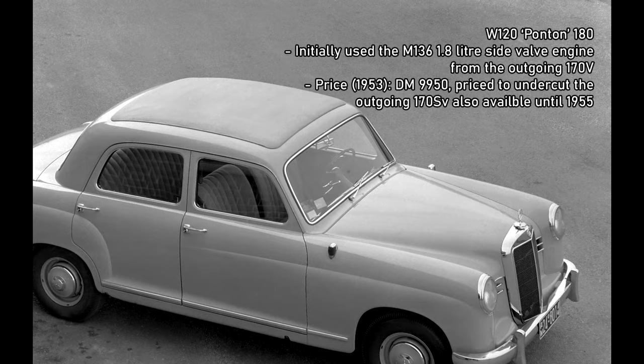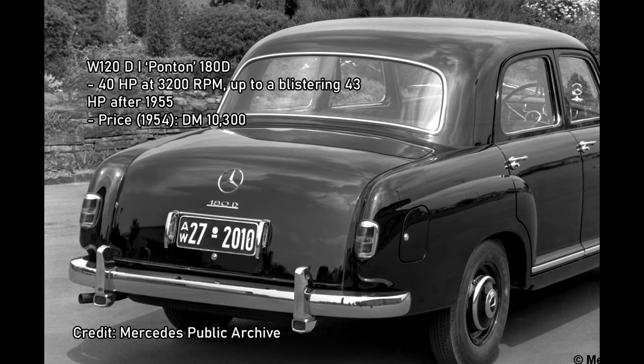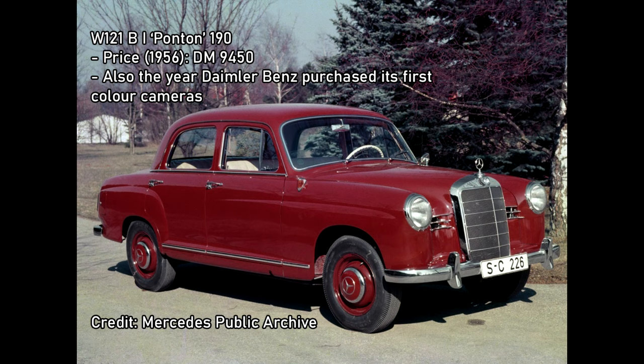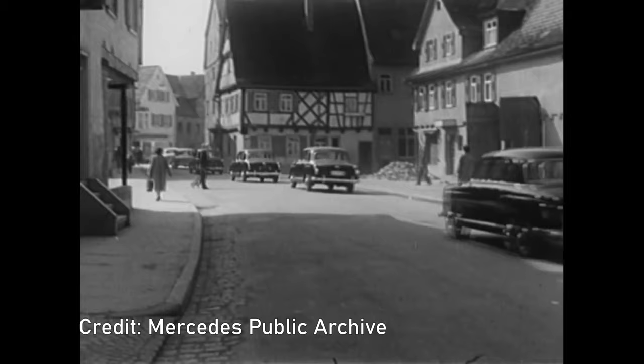In 1953, Daimler-Benz introduced the first of its four-cylinder Ponton models, the first unibody cars from the company. The 180 1.8L petrol was followed in 1954 by a 1.8 diesel, the 180D. In its first year, the 180D accounted for 44% of all Mercedes-Benz car production. In 1956, the 190 was also introduced, featuring a detuned version of the overhead cam 1.9L engine from the 190SL sports car. A 190D followed shortly afterwards.